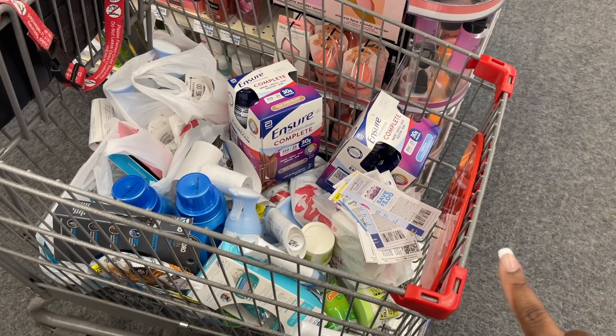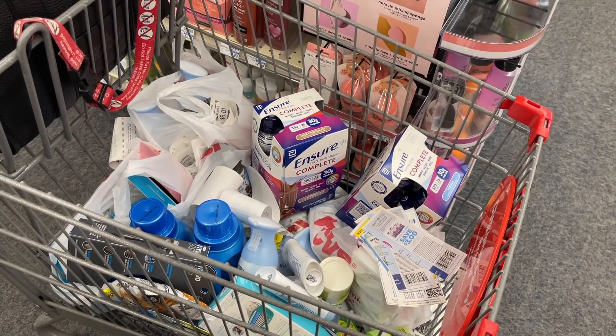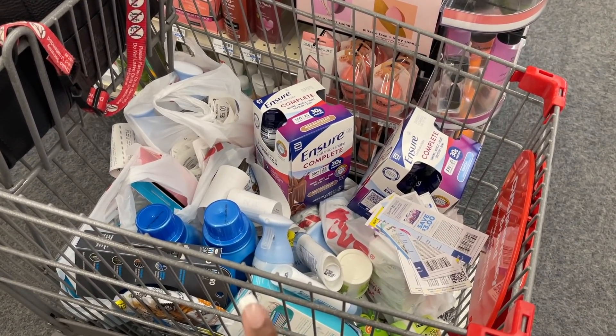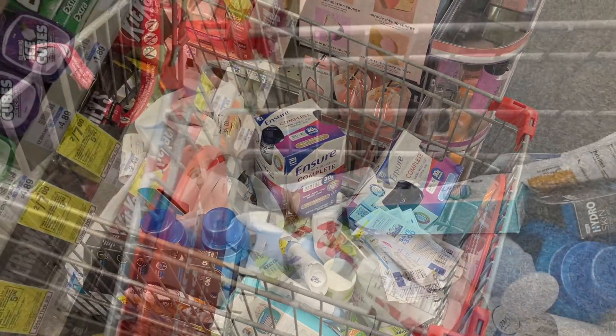I'm about to go up and do my next transaction. I have my paper coupons ready — we're going to do the Ensure, the Febreze and Snuggle, the Dove deodorant, the Garnier Fructis on a different card, the Schick, and we're also going to grab that cookie. Let's go check out and see how this deal goes.